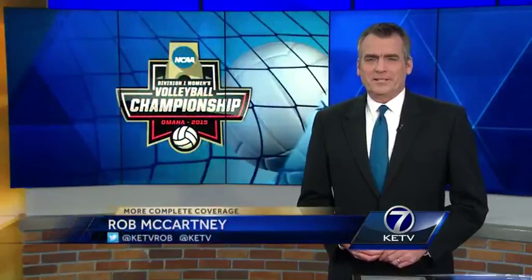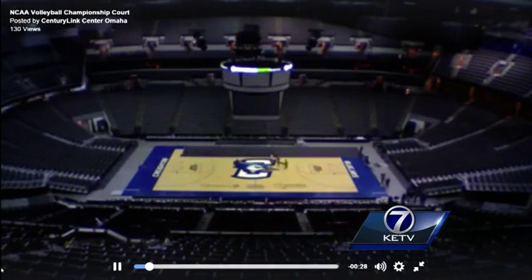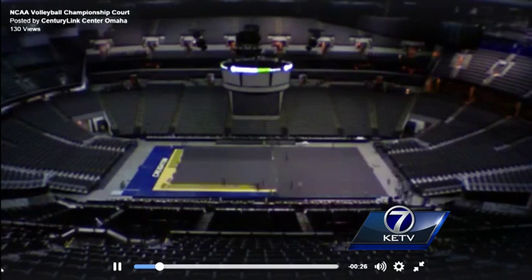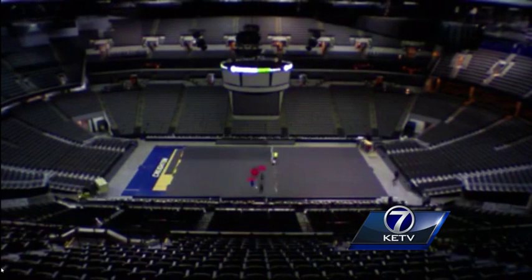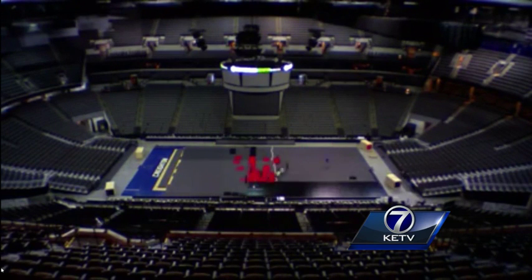Preparations today at the Century Link Center for the NCAA Women's Volleyball Final Four had us seeing red — though that red had absolutely nothing to do with the Huskers, it was totally the look and feel of the logo. Nevertheless, the Huskers will play on the surface along with Minnesota, Kansas, and Texas.